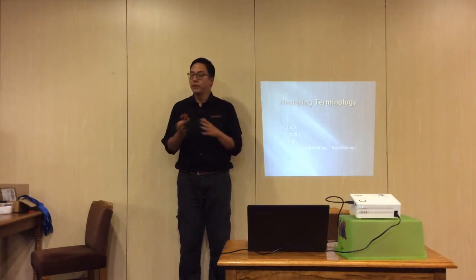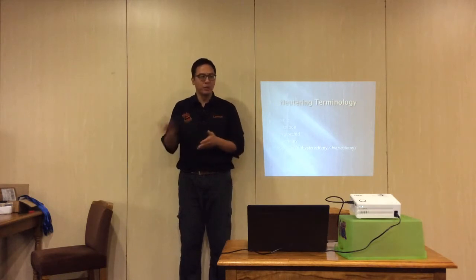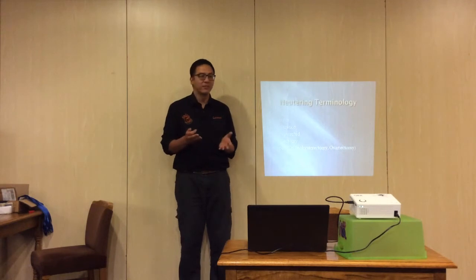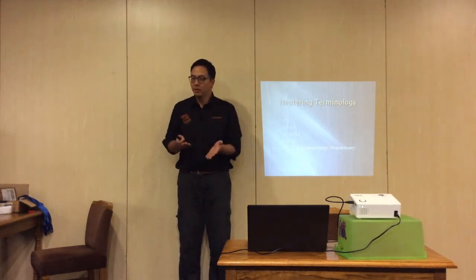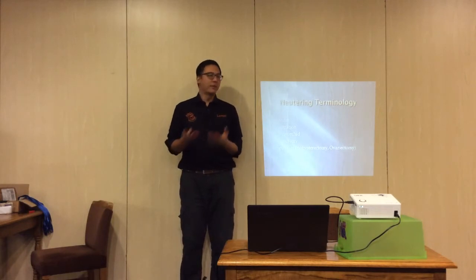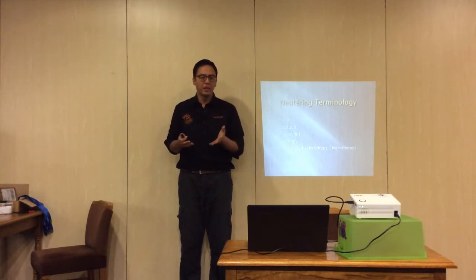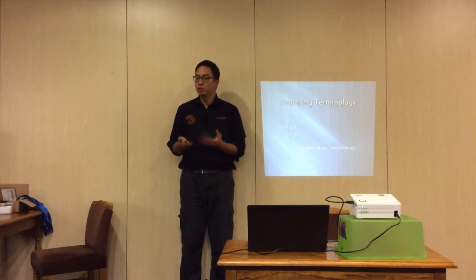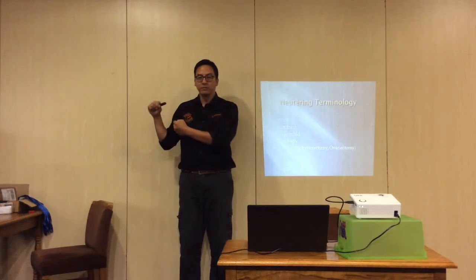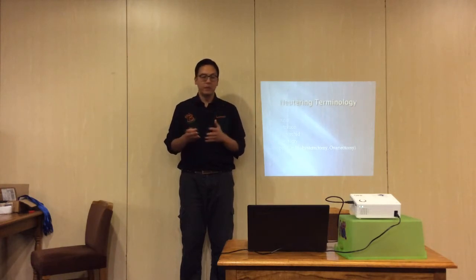Spay refers to the female dog. You don't spay a male dog — you neuter or castrate a male, but you spay a female. You can neuter both male and female, but castrate is male and spay is female. There are two different procedures: an ovariohysterectomy (OVH) removes the ovaries and the uterus, whereas an ovariectomy removes just the ovaries, leaving the uterus in situ.